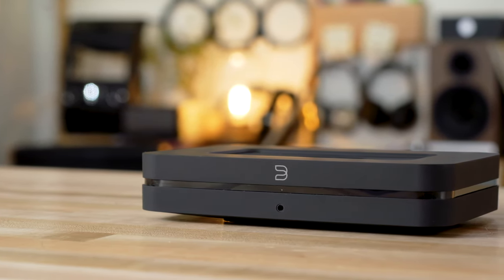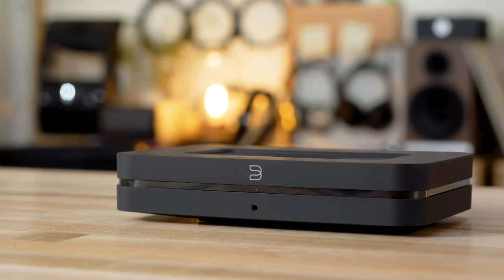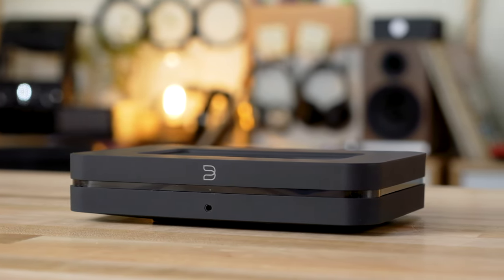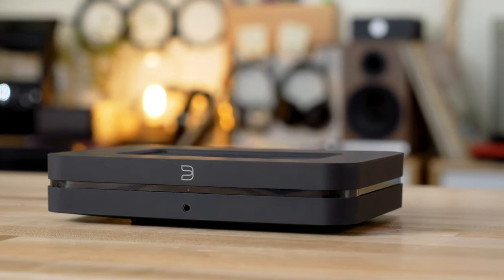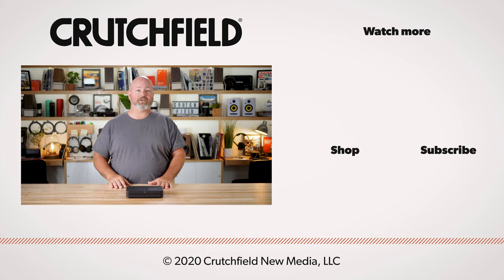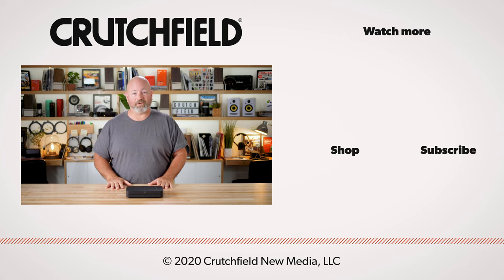So that's the Bluesound Node 2i. You can use it as a standalone music streamer or as part of a much bigger multi-room audio system. Either way, I think you'll find it sounds great and gives you lots of options. If you have any questions, go ahead and throw them in the comments — we do look at those and will answer your questions there. And of course, hit that like button and subscribe to our channel so you get notified when we put out new videos.